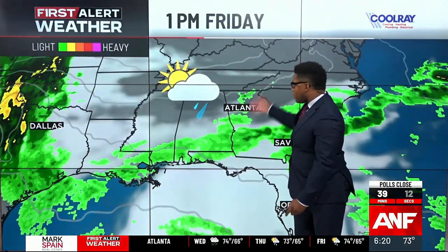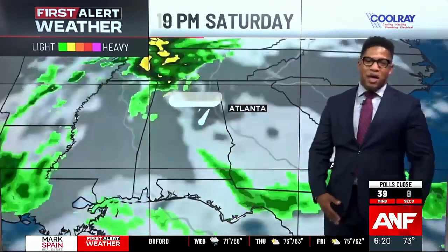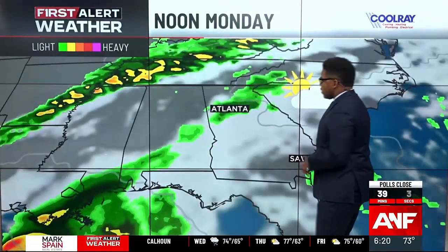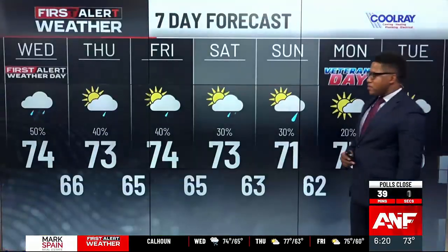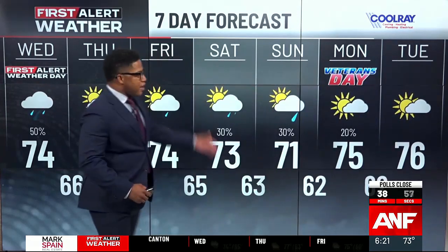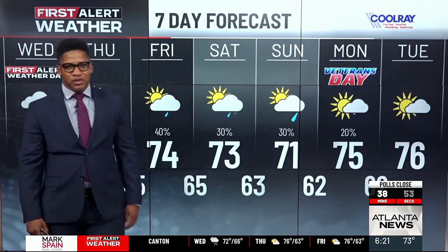Meanwhile, there will be some moisture lifting northward our way — not directly associated with that system — but that is going to keep an unsettled weather pattern as we push through the weekend and into the start of next week. We'll keep about a 20 to 30% chance of rain as we head towards Sunday. Things trend drier by Veterans Day, and then we'll see a good mix of sun and clouds with highs near 76 on Tuesday.